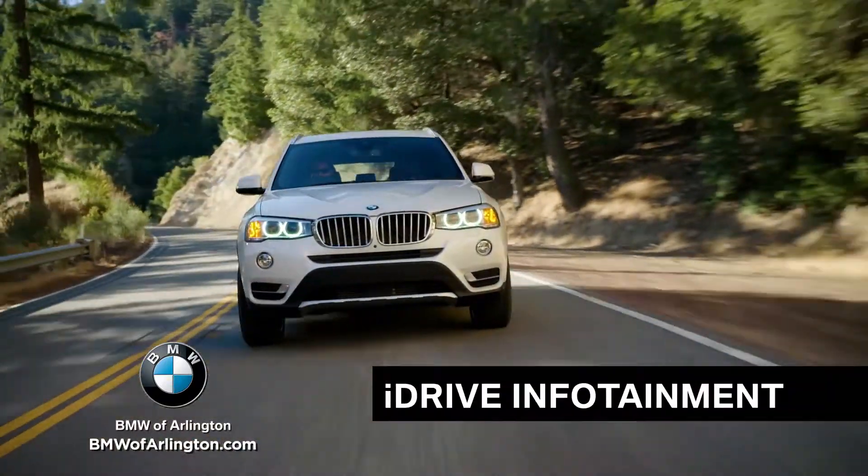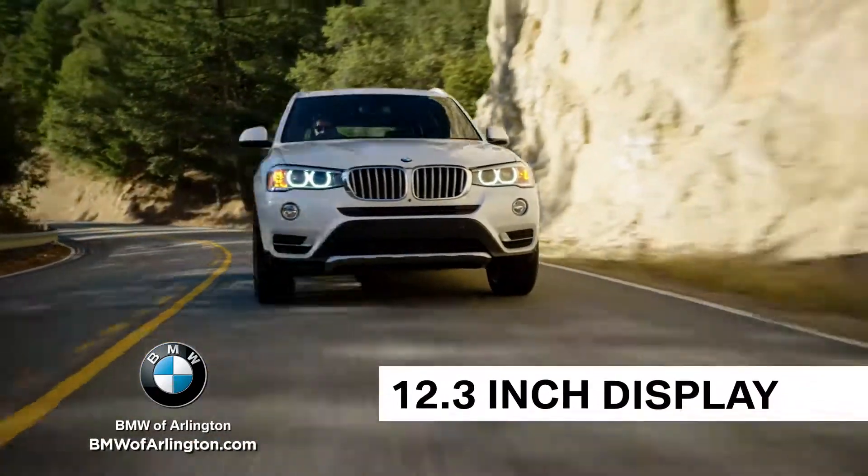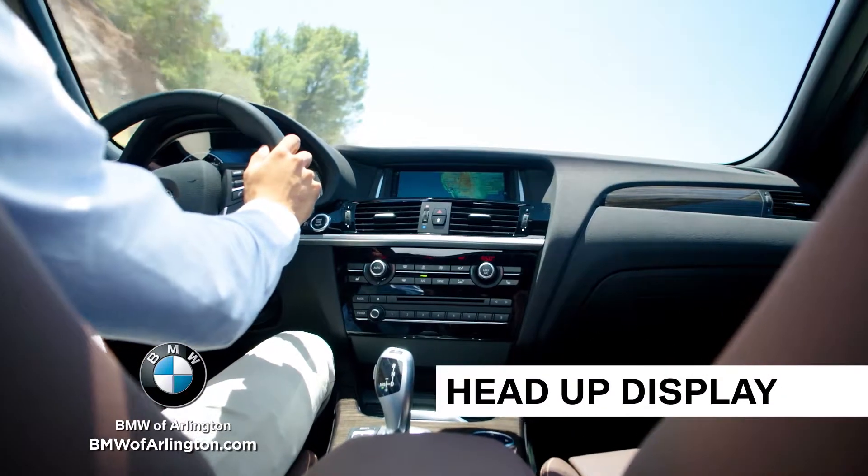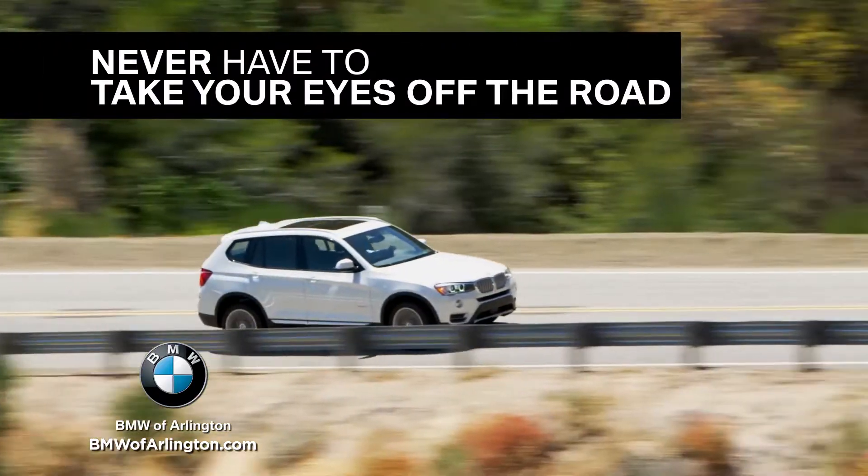And connected, the iDrive infotainment system offers 12.3 inches of customizable technology. Plus, with available gesture control and head-up display, you never have to take your eyes off the road.